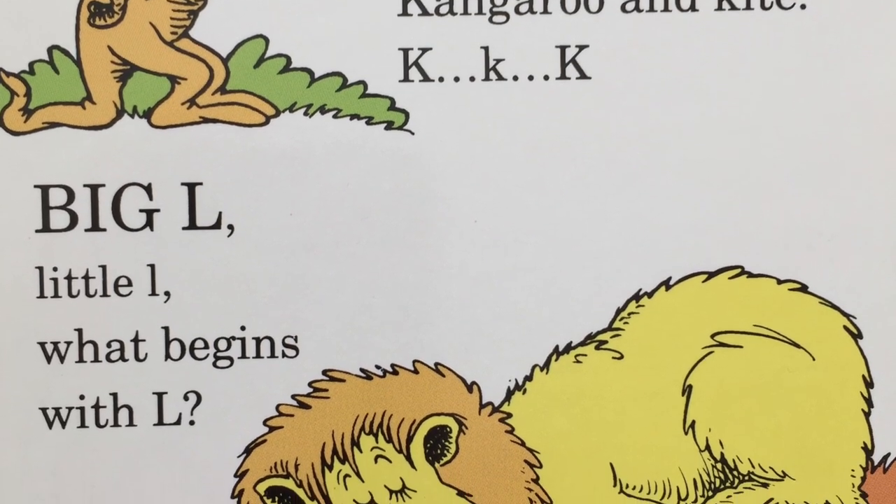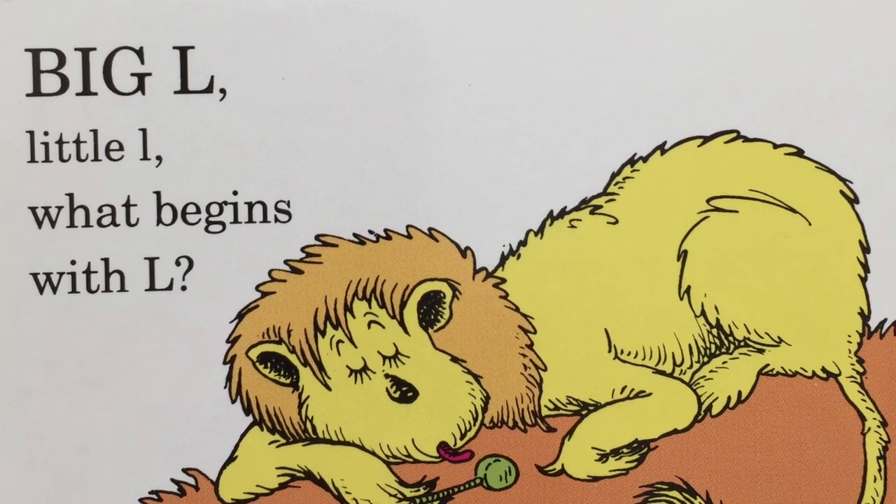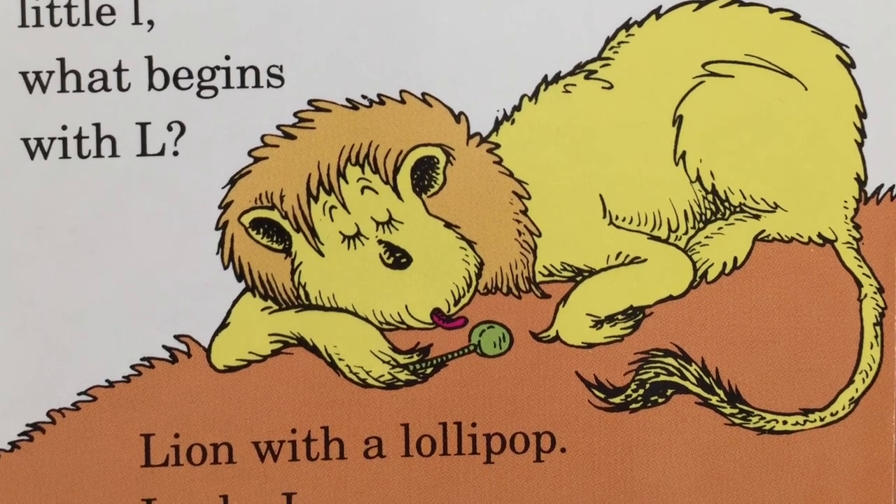Big L, little L. What begins with L? Lion with a lollipop. L, l, l.